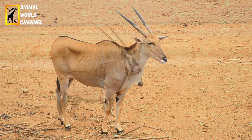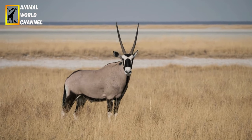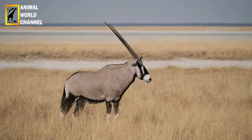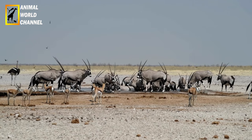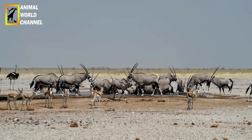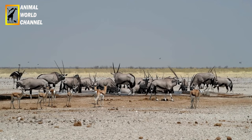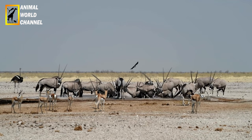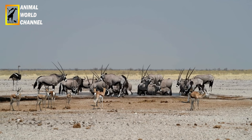Leurs prédateurs sont les lions, les hyènes, les lycaons, les léopards et les guépards, qui s'attaquent aux jeunes. Pour se défendre, l'oryx abaisse ses cornes parallèlement au sol puis bondit en avant avec une grande précision. Il détient la réputation d'être la seule antilope capable de tuer les lions et les léopards. En effet, plusieurs de ces félins ont été retrouvés morts après s'être fait encorner. Mais généralement, ils préfèrent prendre la fuite, pouvant courir très rapidement.